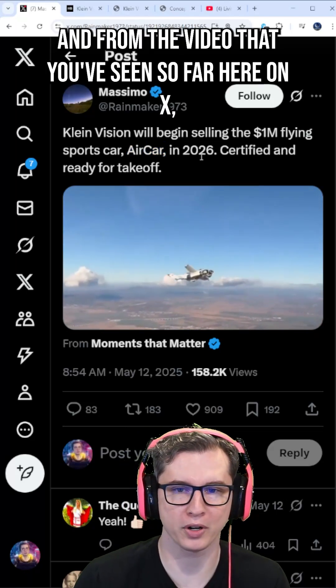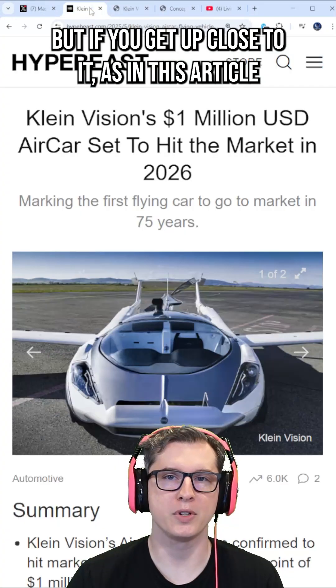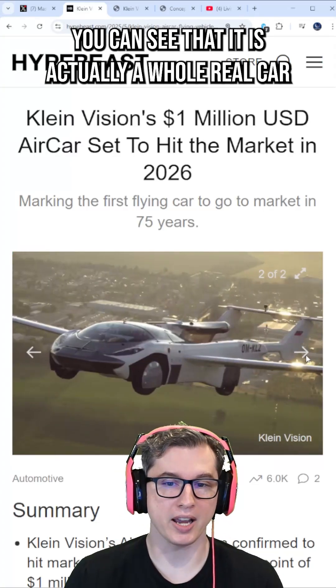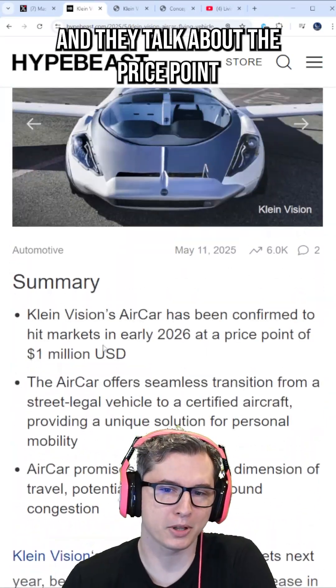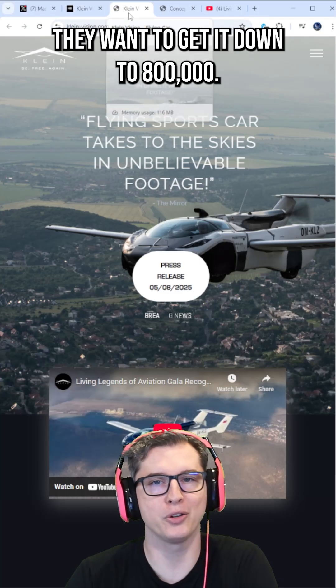From the video that you've seen so far here on X, I'm sure that it looks just like a normal vehicle. But if you get up close to it, as in this article where they talk about the pricing, you can see that it is actually a whole real car with wheels that takes off. It looks a little bit like the Homer Simpson car, to be sure. They talk about the price point being approximately $1 million, and they want to get it down to $800,000.